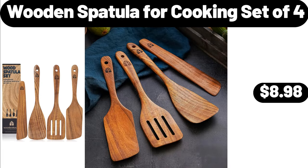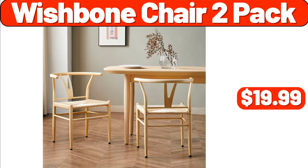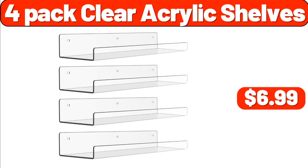Wooden spatula for cooking set of 4, $8.98. Eleven-inch enameled wok round mat, $26.99. Wishbone chair 2-pack, $19.99. Brushes 2-pack, $8.99. 4-pack clear acrylic shelves, $6.99.